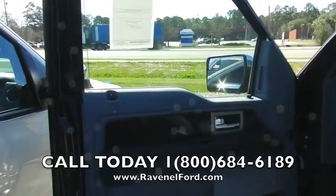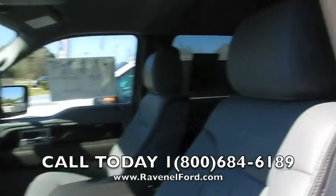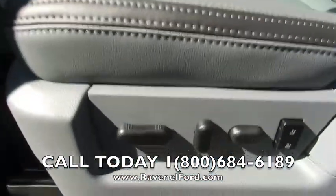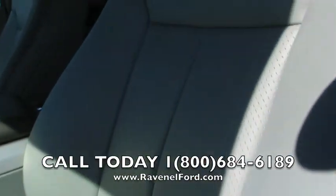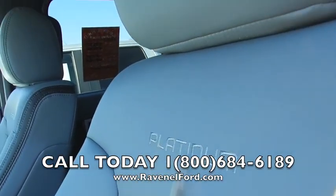Come out to Ravenel Ford. Power windows, power locks — this one is loaded. Look at the inside: beautiful leather interior, gray leather, quartz-colored power seats with memory seats. Perforated leather with holes in it — that's because you have heated and cooled seats in here. Platinum Edition right there.